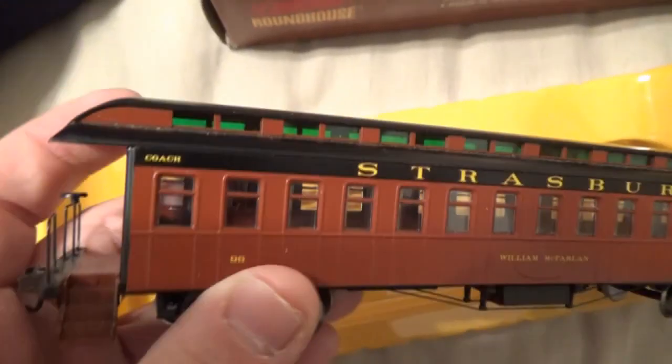Here's the next car — the William McFarlane coach car. These are pretty good detail for the size.